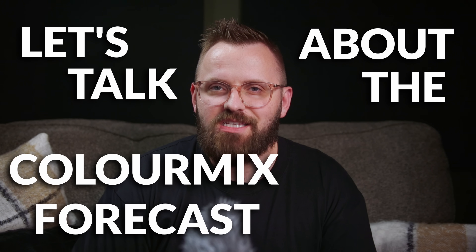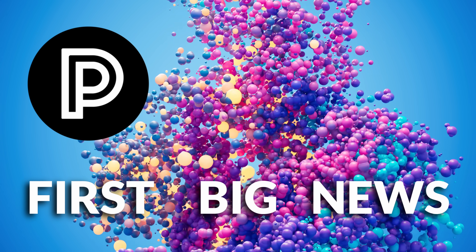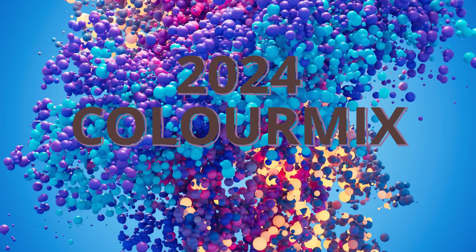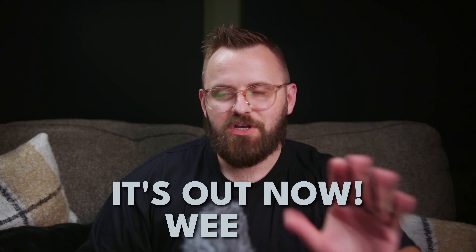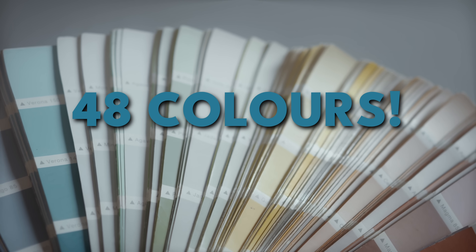Hey guys. So let's talk about the color mix forecast for 2024. This is the first big news we've heard from Sherwin-Williams about their decision for color moving forward into the new year. And what's interesting is we don't know the color of the year yet at the time of filming this video, but they did let us know 48 colors that they've selected in four different color palettes.